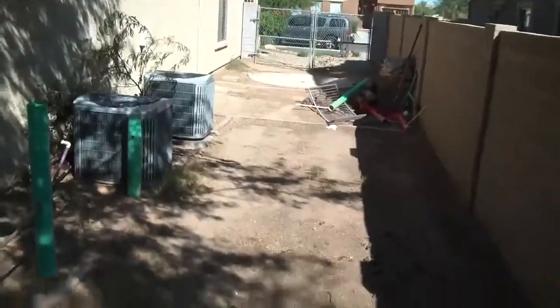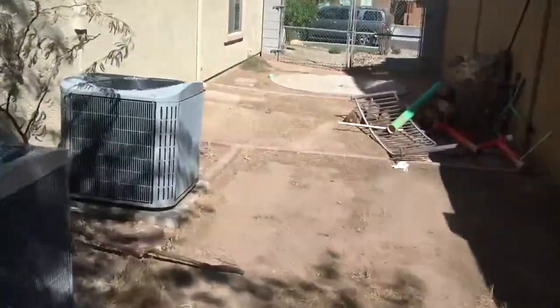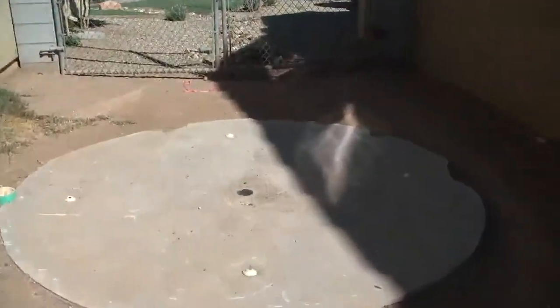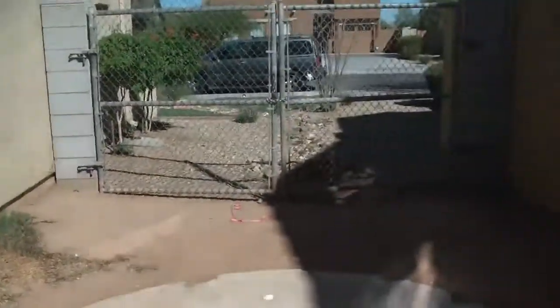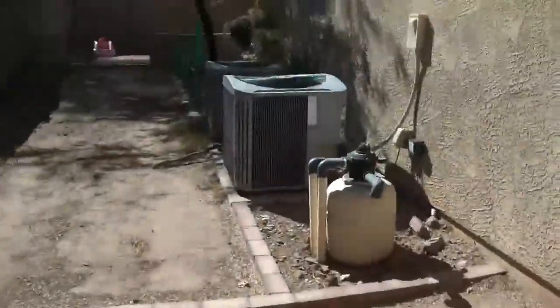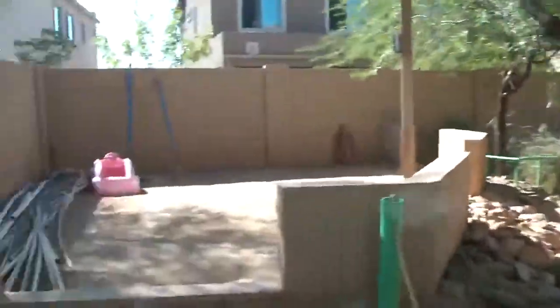We've got something back here past the air conditioning units that looks like a water feature. I'm not sure if that would need to come out. But this is the walkway of the rocks in the front. I'll take you back in through the garage. They've got little brick areas here, or stuccoed brick. Some of this rock is actually really pretty.